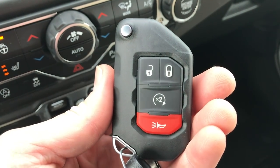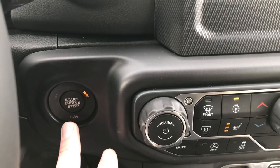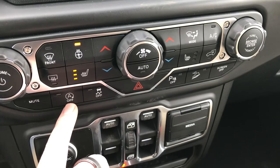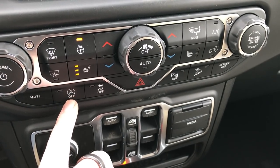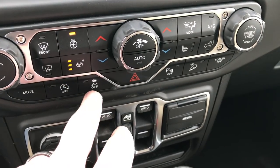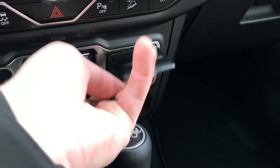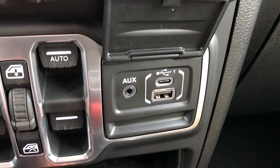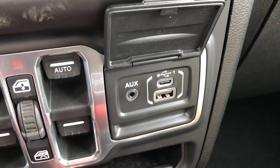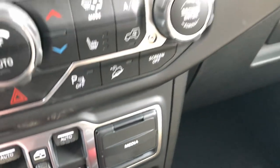It has remote start and this is a proximity key for the keyless entry and go system — it does have push button start. Also start-stop technology, so the engine will actually shut off at a stop light. You can turn that off if you want — just press that button. There's also stability control, heated seats and heated steering wheel buttons. Finally there's a media hookup with an AUX, a USB, and a USB-C adapter right there to hook up your devices.